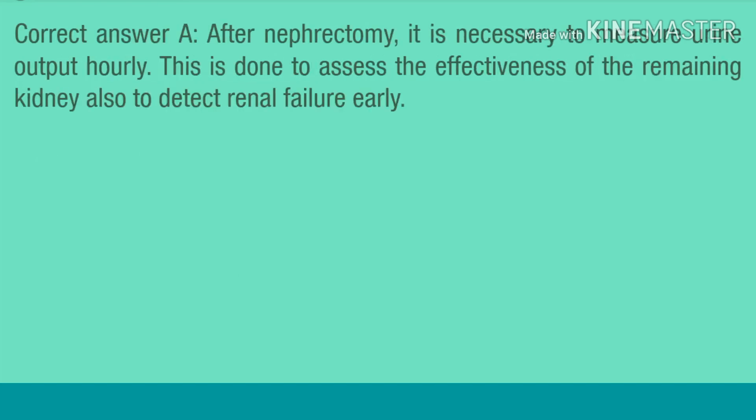Correct answer A. After nephrectomy, it is necessary to measure urine output hourly. This is done to assess the effectiveness of the remaining kidney and also to detect renal failure early.